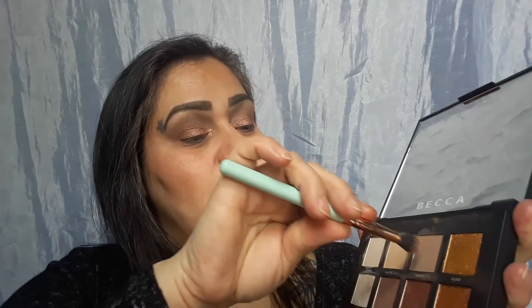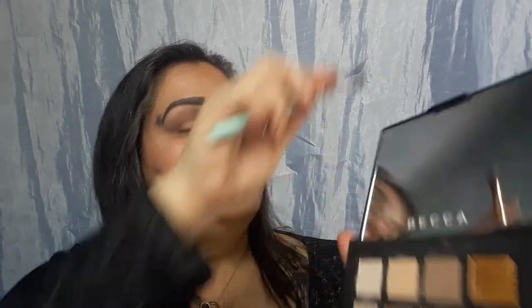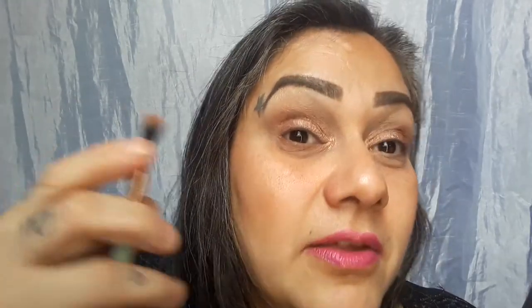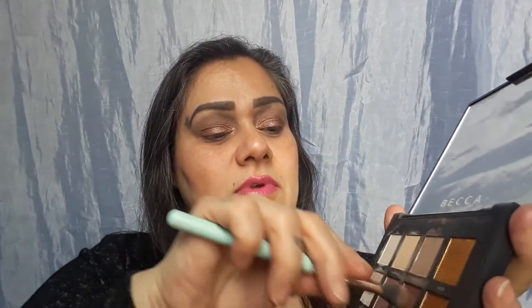I'm going to go with the brush that had Red Rock and Granite — just going into both of them, tap, spread it out, and place under the lash line, all the way across from one side to the other. It creates a nice wash of color. Granite, Red Rock, Granite, and Red Rock.